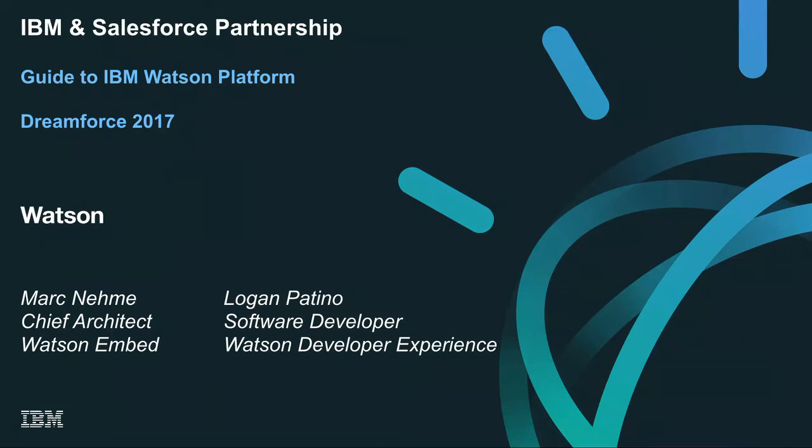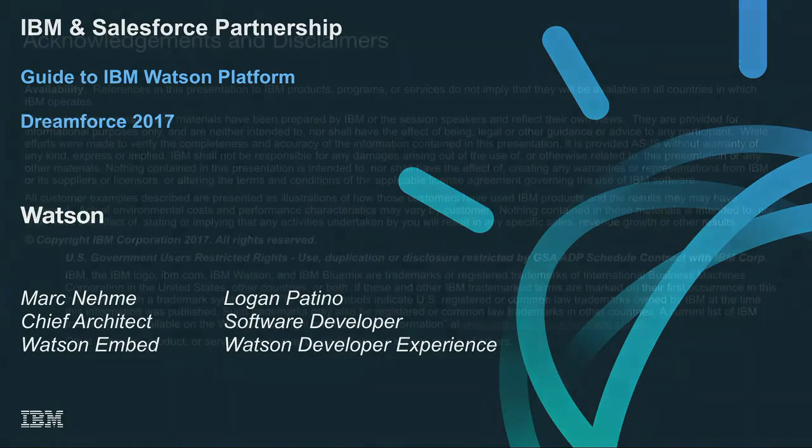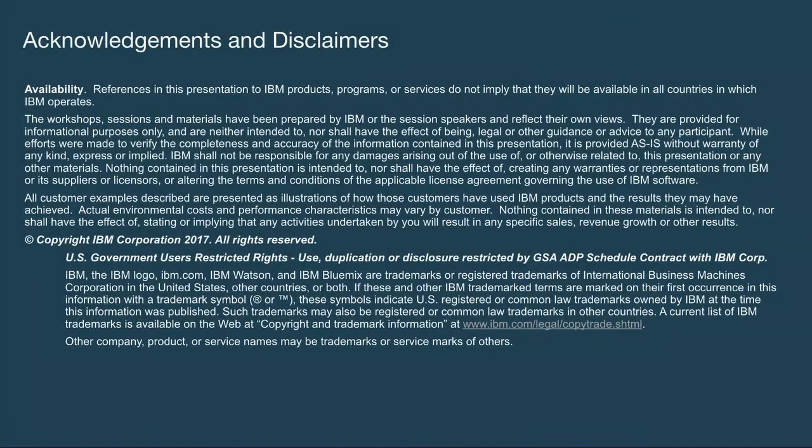All right, ladies and gentlemen, I think we're ready to go here with our session. My name is Mark Nome. I'm the chief architect of the IBM Watson Embed organization, and I have my colleague here, Logan Patino, who is a software developer and actually worked on one of the things we are going to show you today. Typical disclaimer — this is an informational session and doesn't create any sort of warranty based on what me and Logan will be discussing.